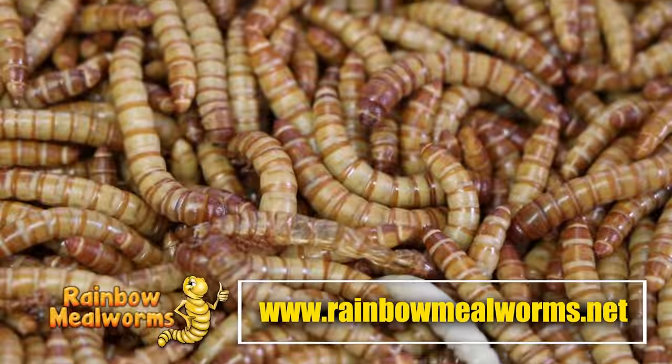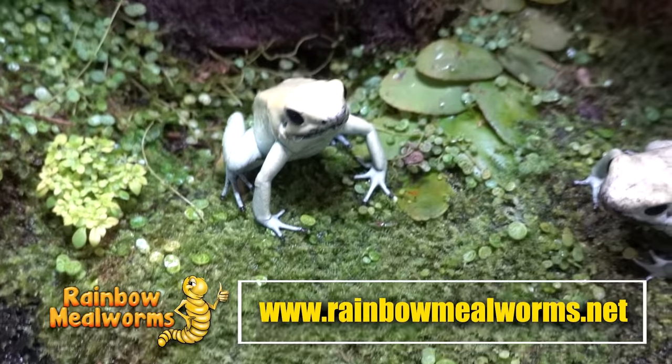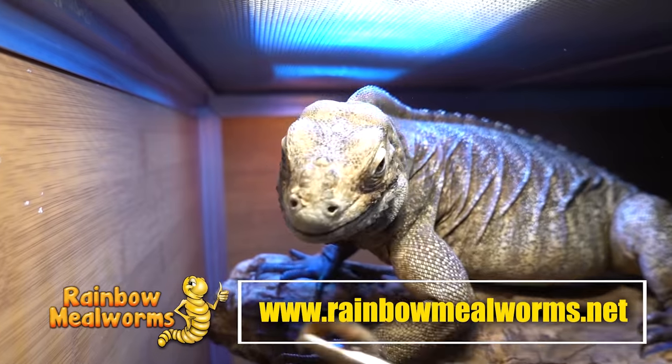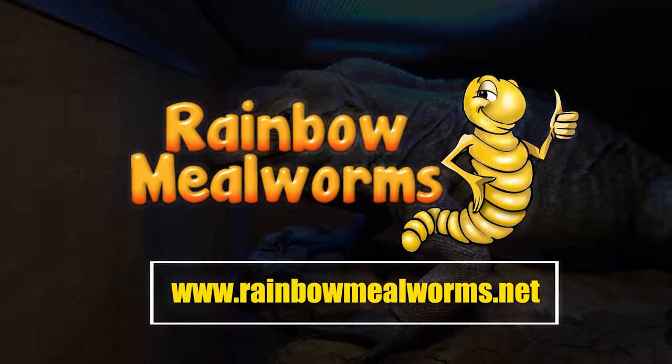Rainbow Mealworms is not only a proud sponsor of this channel, they are the premier source for all your reptile food needs. They grow all of their quality insects in-house and I use them exclusively for all my insect-eating reptiles. Place your order today at RainbowMealworms.net or click the link in the description below.